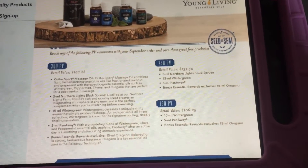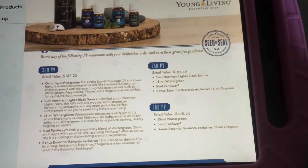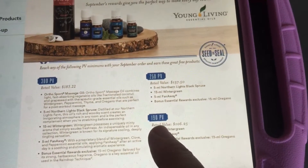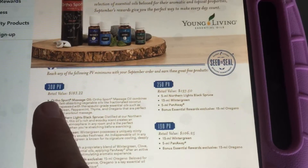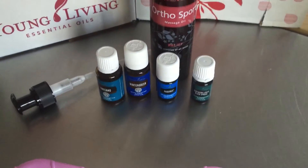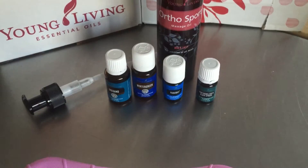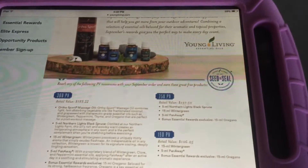Each month you can pretty much guarantee that if you spend 190 PV you're going to get something awesome, 250 gets you more, and 300 is kind of the cap. They've done things a little differently here and there, but this month these are the free items I received because of my order. So I ordered some awesome stuff and because of that I got some free stuff.